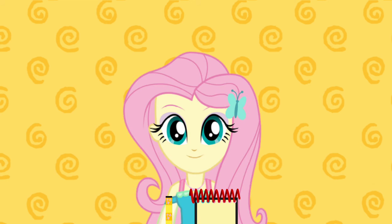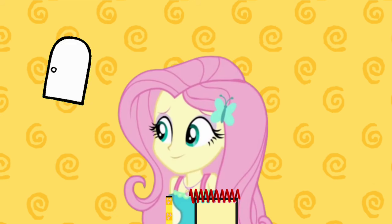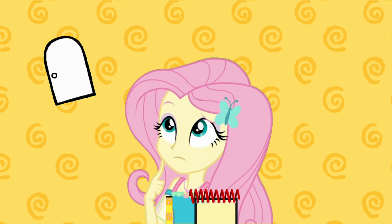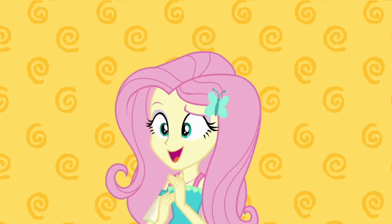Now we need to figure out what else Blue wants to paint. Our first clue is a door. Now what could Blue want to paint that has a door? A closet! You think we need to look for more clues? So do I! Come on!